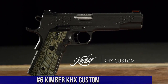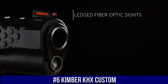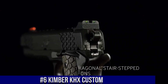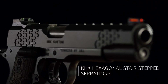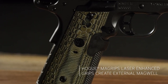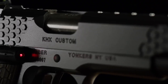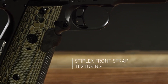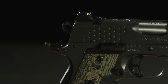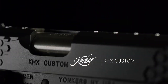Number 6: Kimber KHX Custom — a striking and high-performance pistol built for the discerning shooter. This 1911-style handgun showcases the perfect blend of classic design and modern features. The KHX Custom features aggressive slide serrations and lightning cuts, giving it a distinctive and tactical appearance. Its match-grade barrel and crisp trigger offer exceptional accuracy and smooth shooting. The ergonomic G10 grips provide a secure and comfortable hold, while the extended beaver tail enhances control.